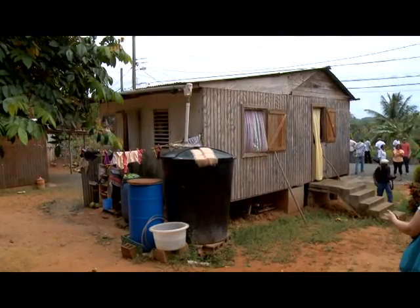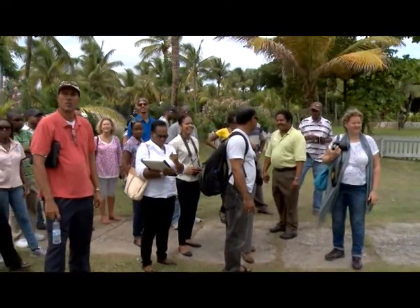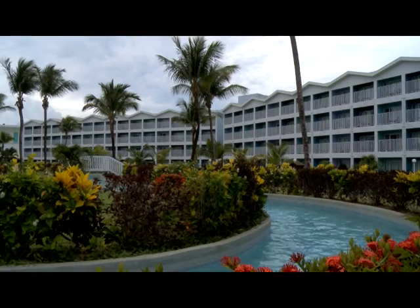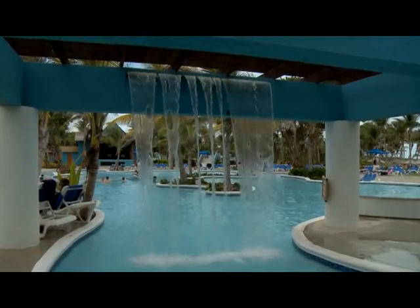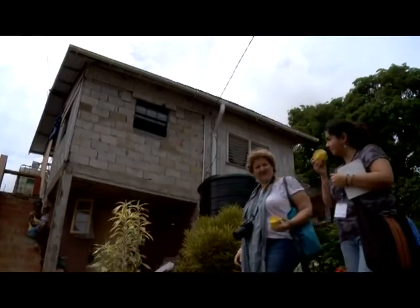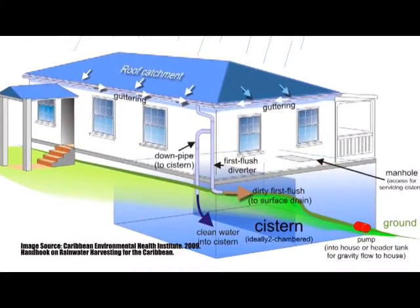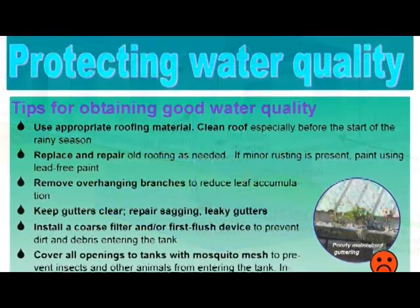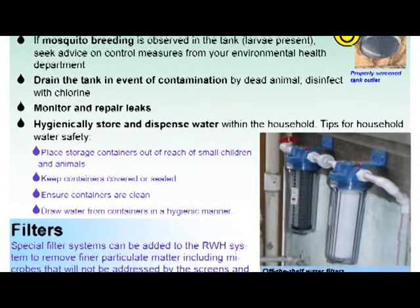Participants also visited a range of rainwater harvesting installations in St. Lucia. These included small household setups but also large commercial systems — for example, a hotel where rainwater is collected and used for the hotel swimming pools and water park. Participants learnt about different options for rainwater harvesting systems including the design and installation of guttering, pipes, tanks, and mechanisms to protect stored water quality such as first flush filters. Discussions also focused on vector control including the proper use of mesh and screens to reduce mosquito breeding in stored water supplies.